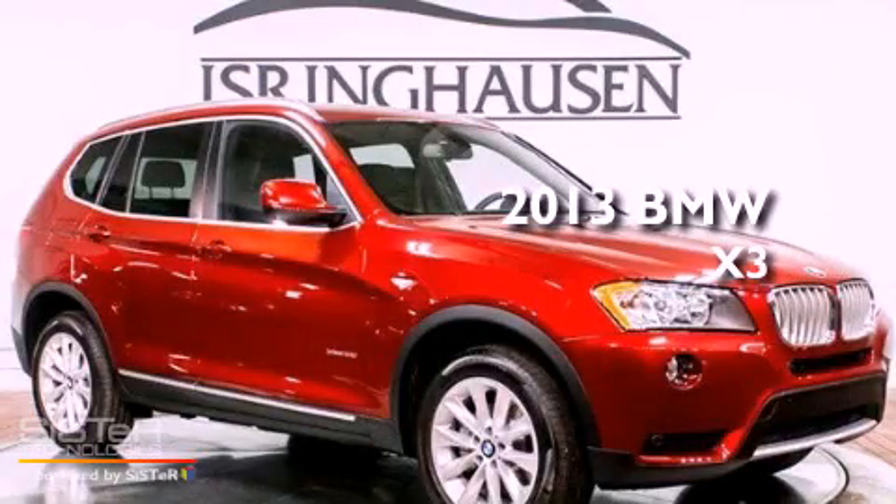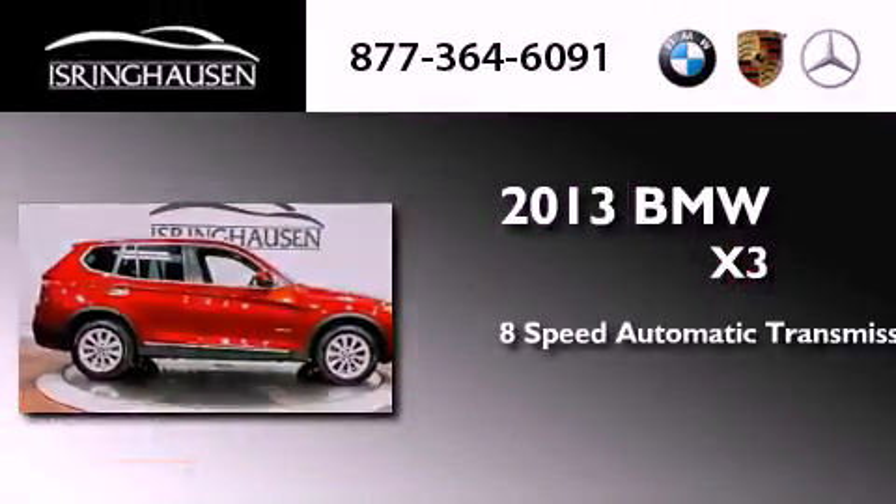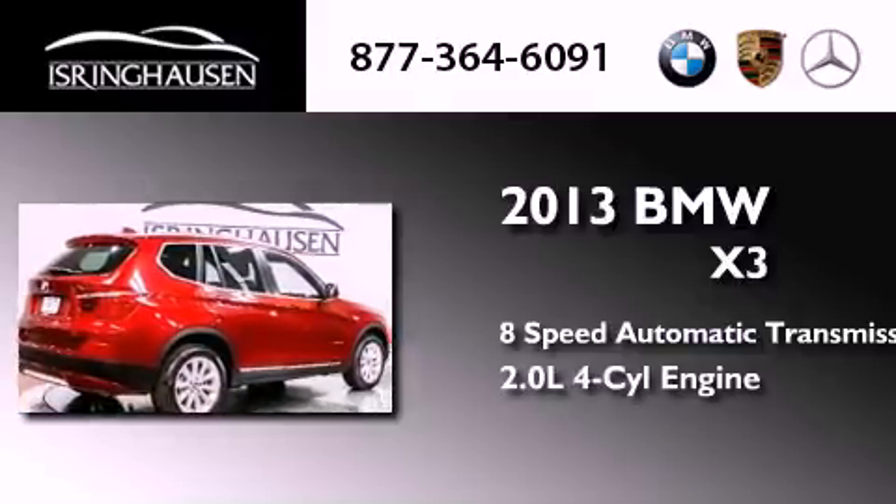This is a brand new 2013 BMW X3. This crossover has an 8-speed automatic transmission, an inline 4-cylinder engine, and all-wheel drive.